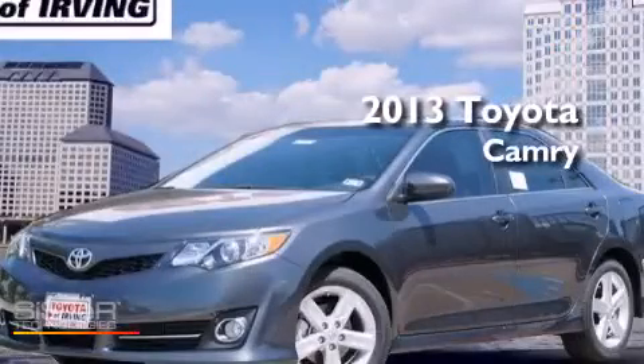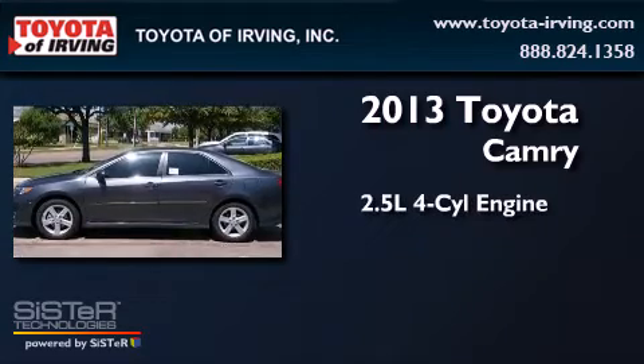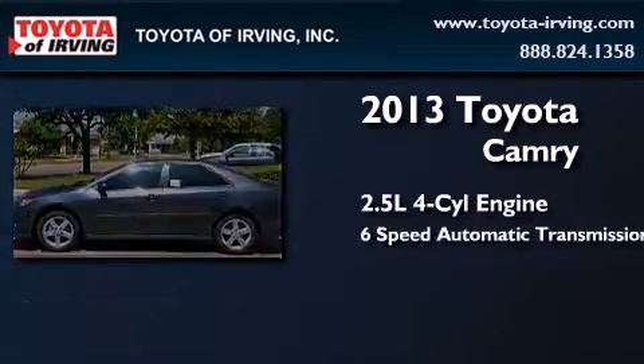This is a brand new 2013 Toyota Camry. It has a 2.5-liter 4-cylinder engine and a 6-speed automatic transmission.